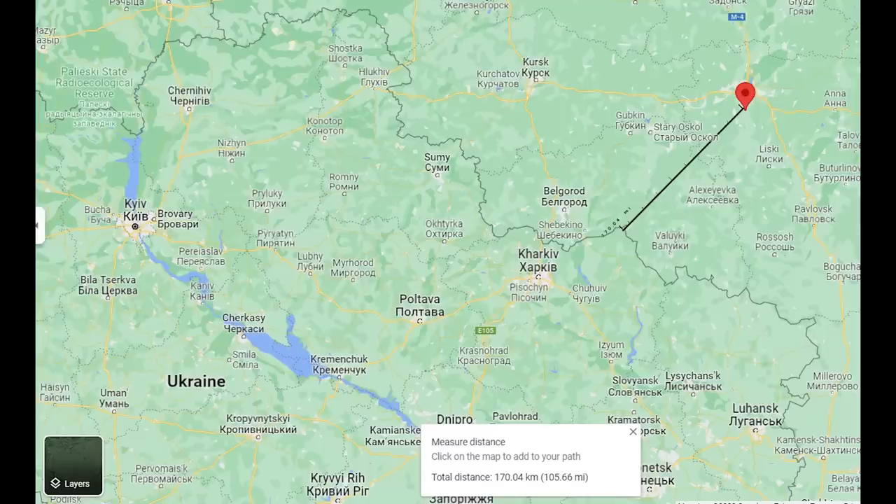On this map we can see its location in relation to Ukraine — it's about 170km from the border. This is out of range of the Tochka-U, but it is within range of the UJ-22 Airborne drone, the same type that struck Engels airbase and other airbases. I would say this is definitely a worthy target for the UJ-22.